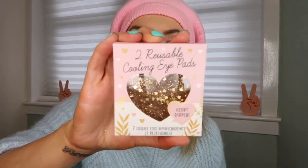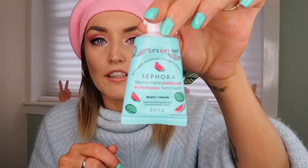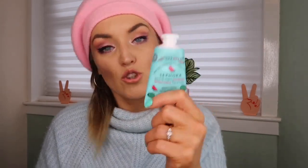Next I got reusable cooling eye gel pads — heart-shaped and really cute — I'm going to stick these in the fridge because my eyes have been really puffy recently. They were about five pounds. I also got a little watermelon-scented hand cream for free with my Sephora points! Side note: I have a Sephora card I use in America but in Poland you can't use that card — you have to get a separate card that can only be used in Poland, probably because of the different currency.